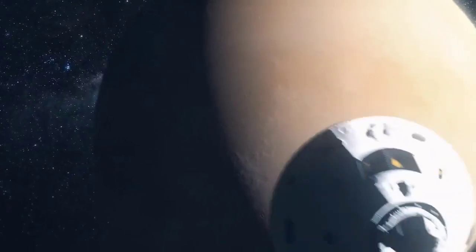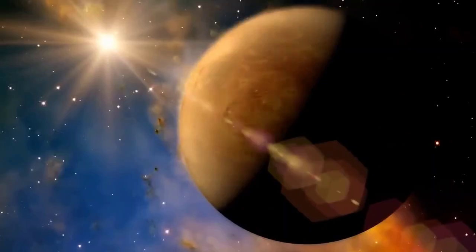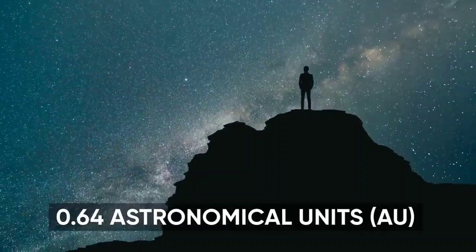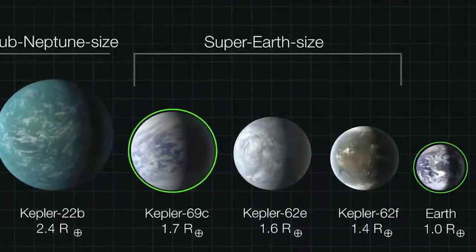Scientists have been discussing whether Kepler-69C is more like Venus or Earth. NASA pointed out a significant similarity between Kepler-69C's orbit, which takes about 240 days, and Venus's revolution around our Sun. Kepler-69C gracefully circles its host star from approximately 69 million kilometers distance, which is about 0.64 astronomical units (AU). It's bigger and heavier than Earth, with a mass more than twice that of our planet.